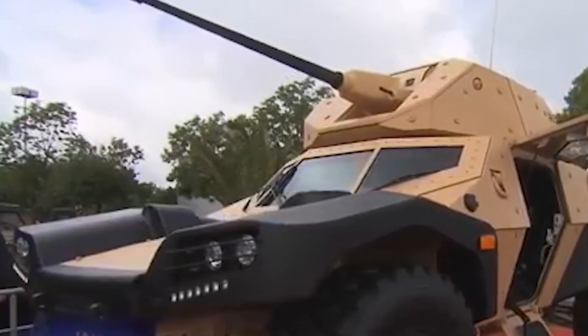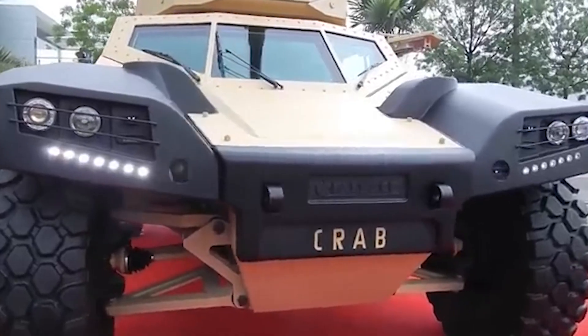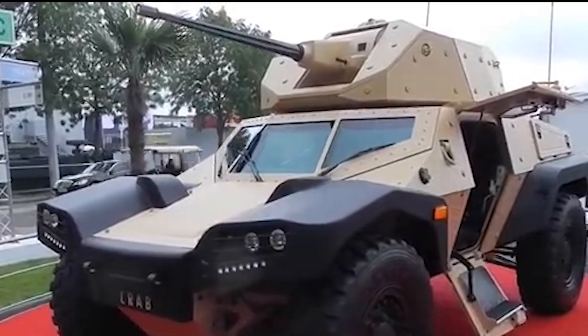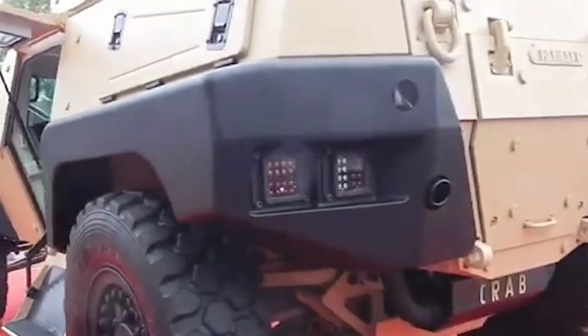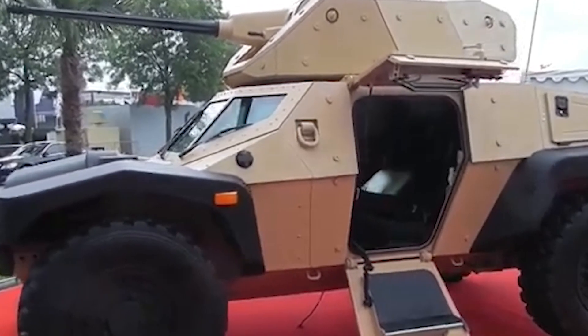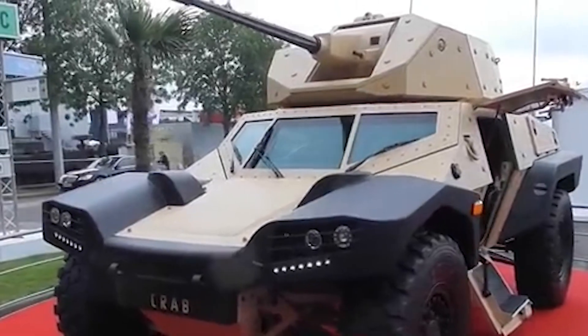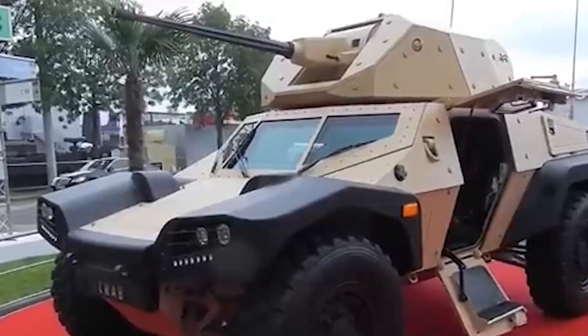Its hydropneumatic suspension system ensures adjustable ground clearance, making it adept at navigating diverse terrains. The Crab's armor can withstand 7.62mm rounds and mine blasts of up to 8 kilograms. Armament options are versatile, including a 25mm automatic cannon and a coaxial 7.62mm machine gun. This high-mobility vehicle is designed to provide robust protection and operational flexibility in reconnaissance missions.